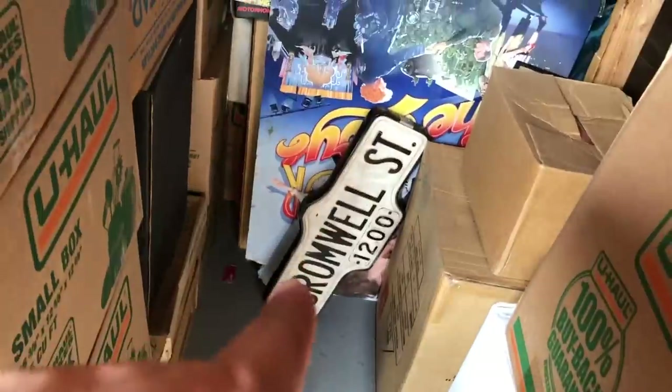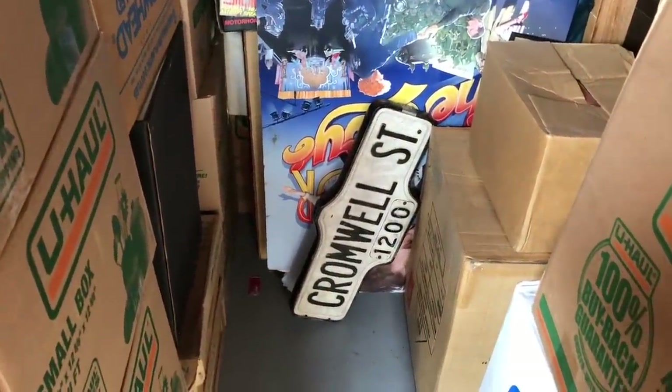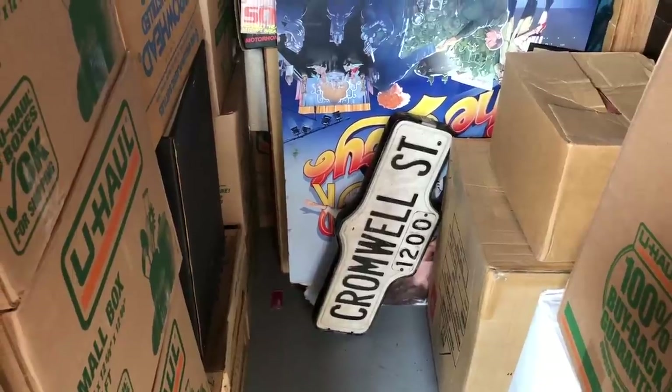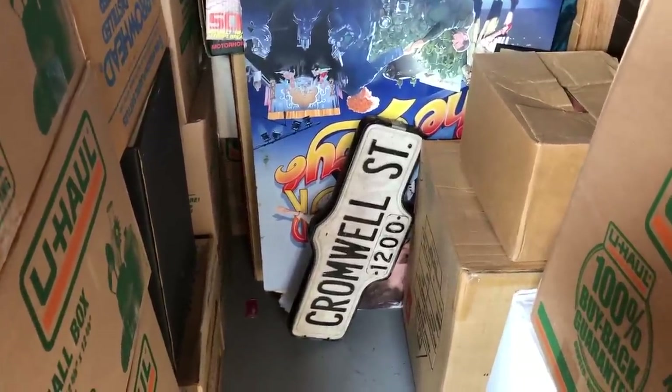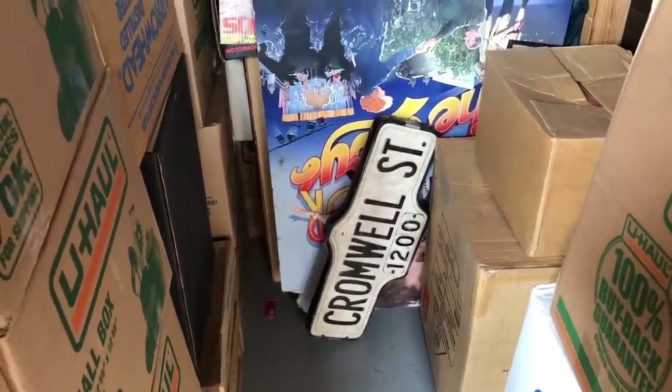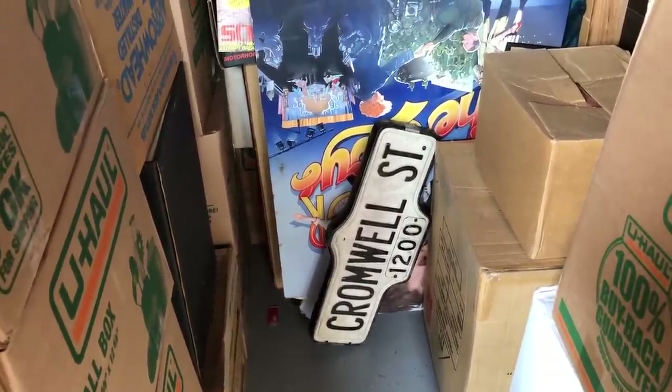Does anybody recognize these type of street signs? My guess would be England or maybe somewhere back east — Cromwell Suite 1200. I got like two or three of these. I looked it up and I saw something like two, three hundred bucks on eBay, but I'm not sure. CDs. And Batman t-shirts — those were selling so well at the store.